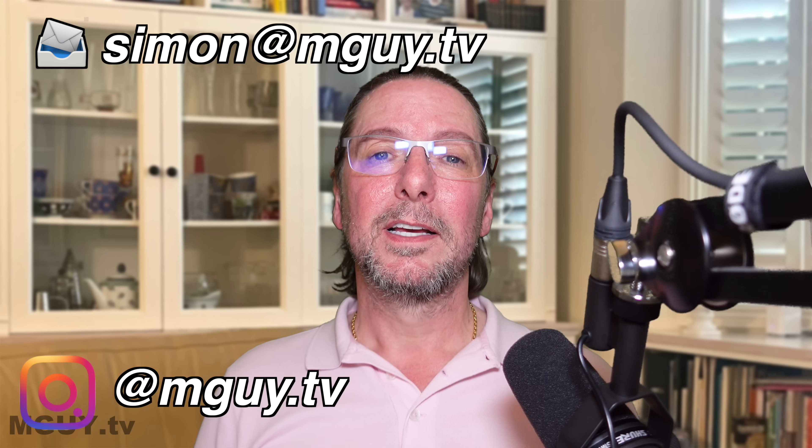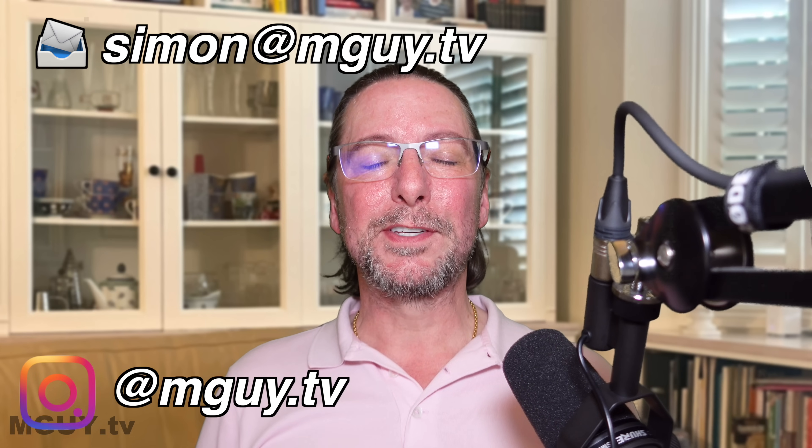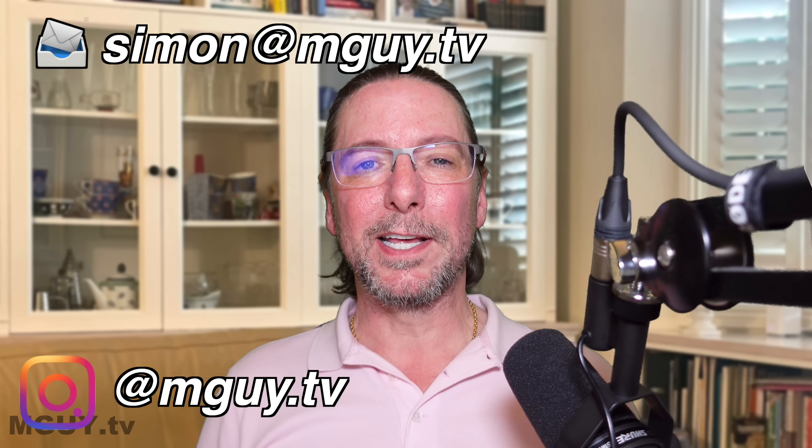That's just about it for this video. Thanks very much for watching. Drop a comment down below, and if you've got any tips you can catch me on Instagram or by email. I'll see you in the next one. Bye for now.